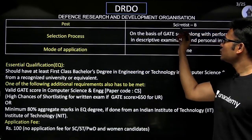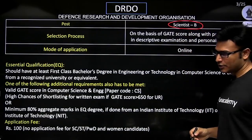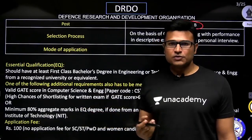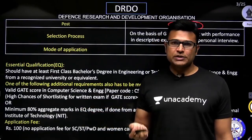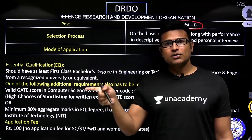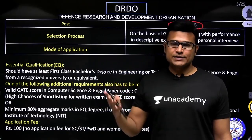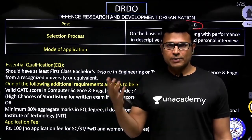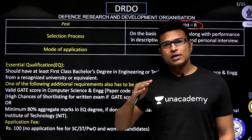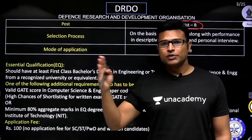They have the post of Scientist B. In DRDO, and many PSUs where they are taking scientist positions, they have Scientist B, then C, then D, then E. When you join, you will be joining as B, and gradually every year or every two years you are going to have an appraisal. Depending on your performance, they are going to hike your salary as well as position from B to C, C to D, like that.